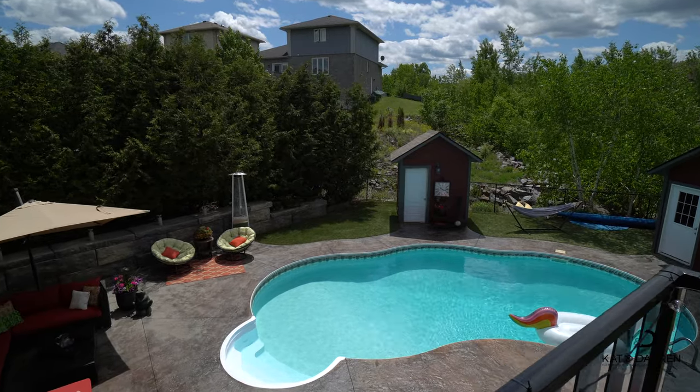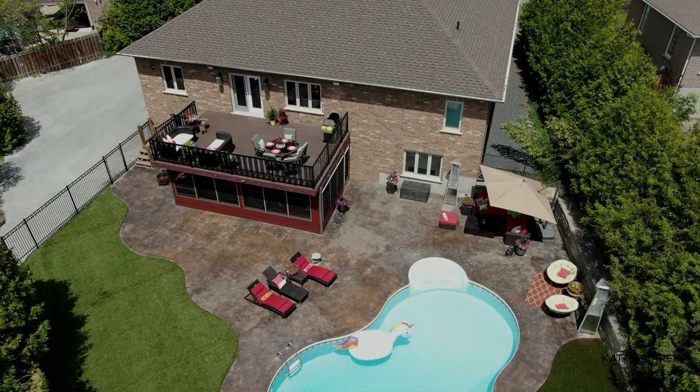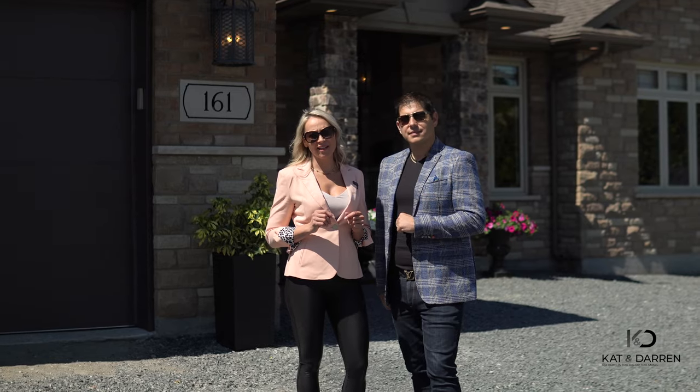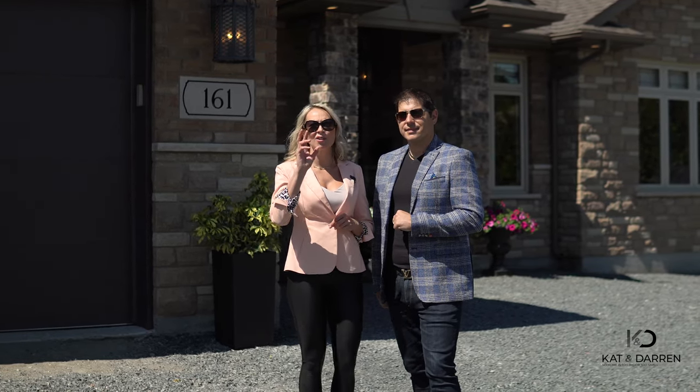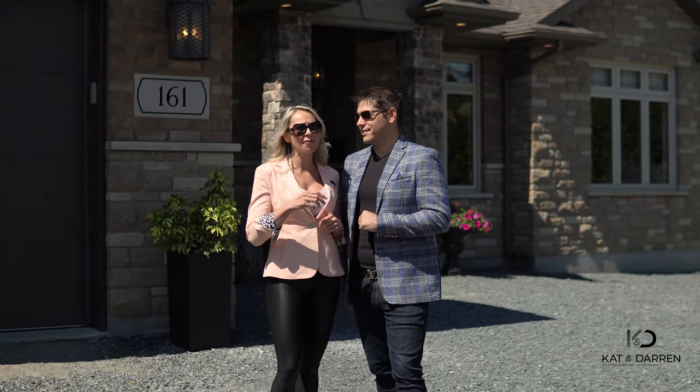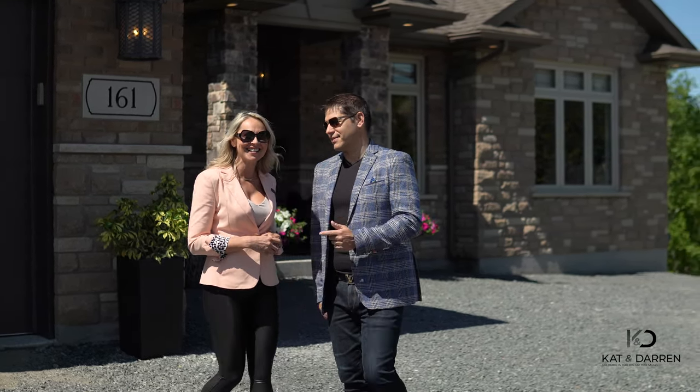Today we're featuring one of my favorite design homes — it's a custom designed five-bedroom bungalow with a walkout basement. We're super excited about this particular home because it has the 20% extra that separates it from the rest of the pack. So without further ado, let's head on inside.